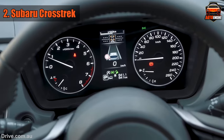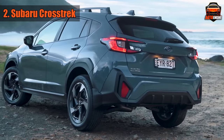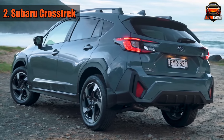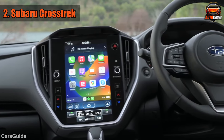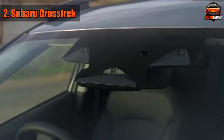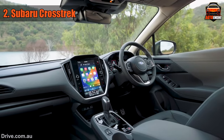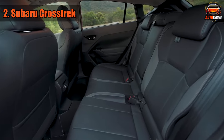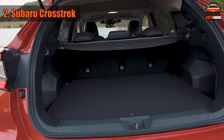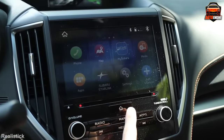Appearance-wise, the Crosstrek isn't trying to be the showstopper but ends up turning heads anyway. It's got a natural charm, like that one friend who looks stunning without even trying. With ground clearance that scoffs at bumps and potholes, it's prepared for whatever the road throws its way. Inside, it's like a mini-vacation. The Crosstrek confidently says, hop in, let's have an adventure.